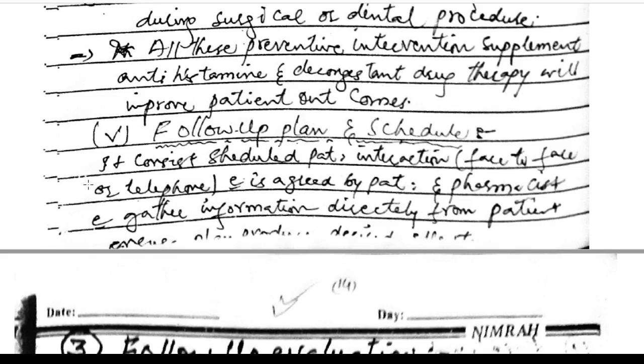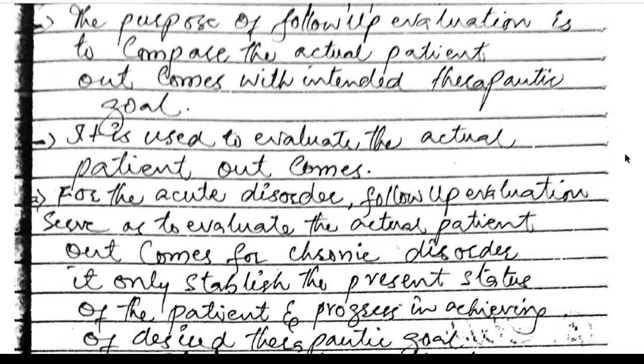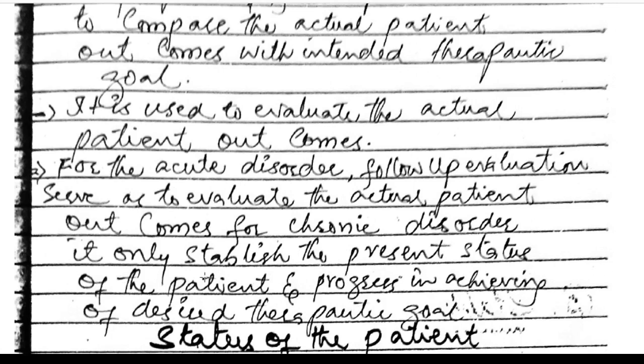Follow-up plan consists of scheduled patient interactions — face-to-face or by telephone — agreed upon by the patient and pharmacist, gathering information directly from the patient. Follow-up evaluation is an essential step in pharmaceutical care. Its purpose is to compare the actual patient outcome with the intended therapeutic goal, evaluating actual outcomes for both acute and chronic disorders.